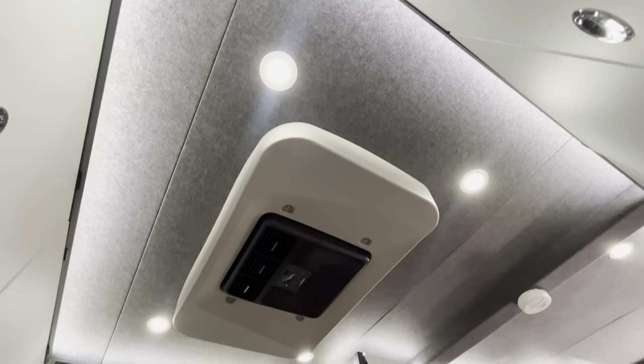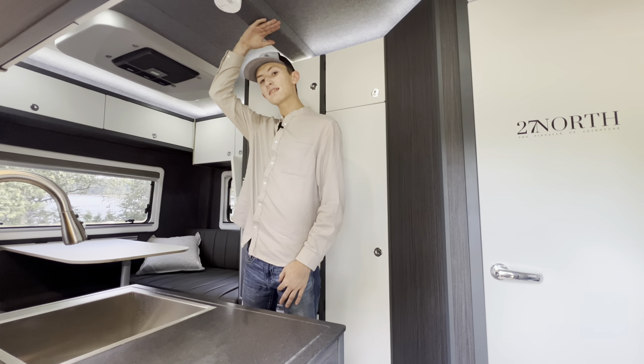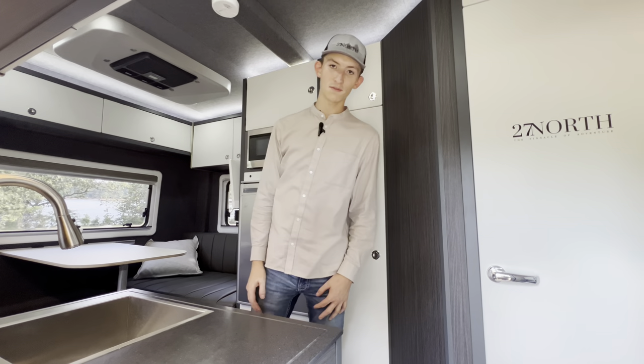One of the most notable features inside the Rex Rover is going to be the sheer head clearance. I'm six foot seven inches and there's still a perfect amount of room for me.